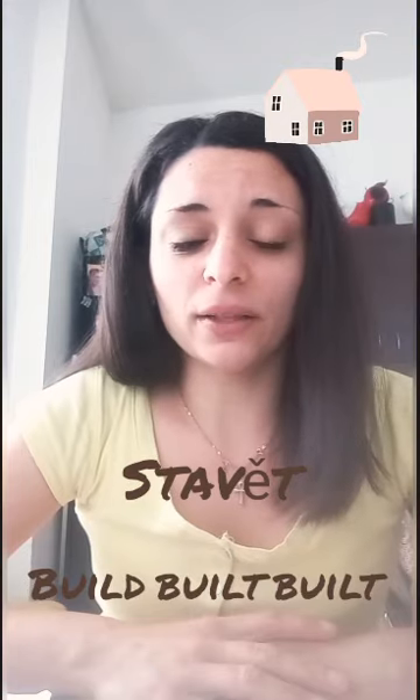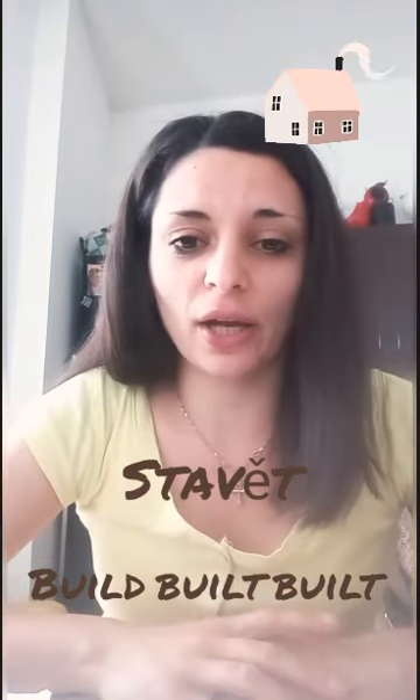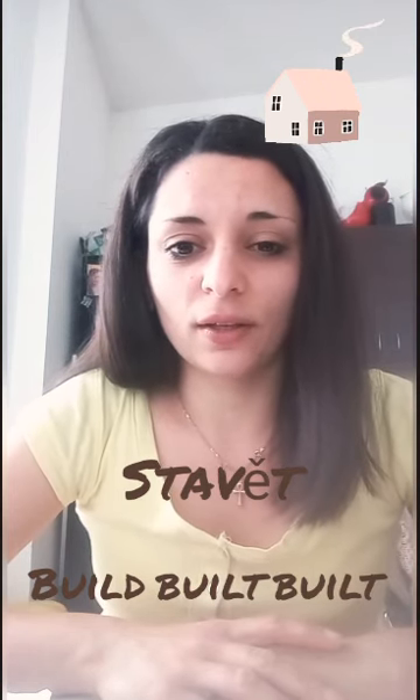Number nine — stavět (to build): build, built, built. That's easy, but be careful — there is a T. Build, built, built. Very good, good job.